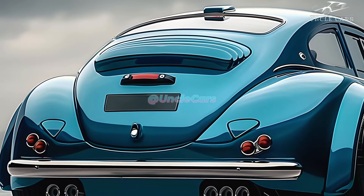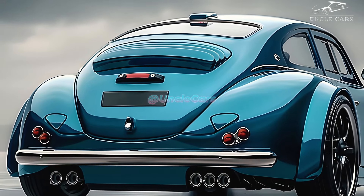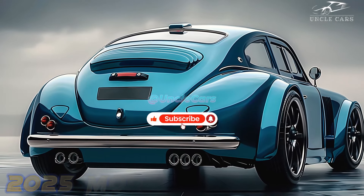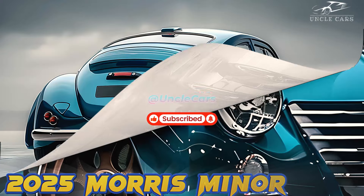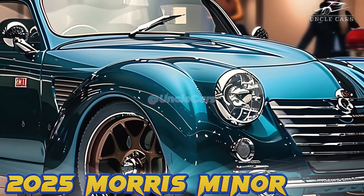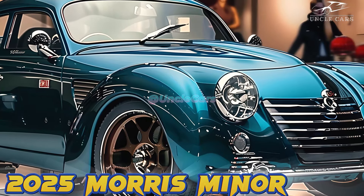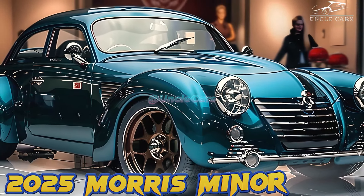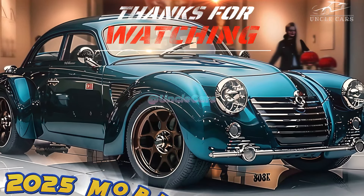For city driving, the 2025 Morris Minor is the best choice, with both new and classic looks. Its 158-inch length, 65-inch width, and 59-inch height make it easy to move around in cities. When the back seats are folded down, the 8-cubic-foot trunk space can be expanded to 25 cubic feet, giving you plenty of room for everyday things.